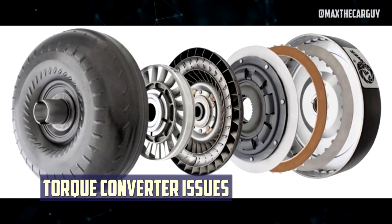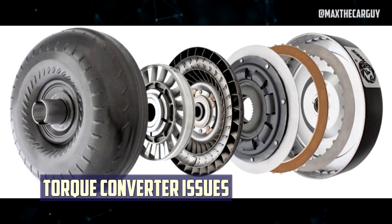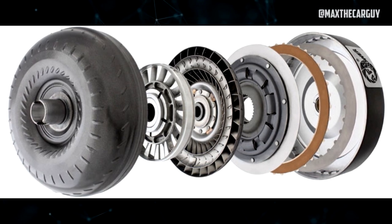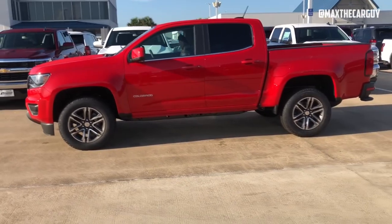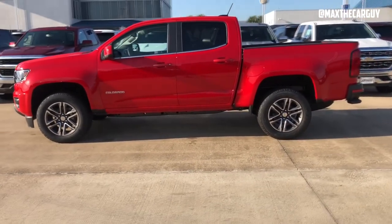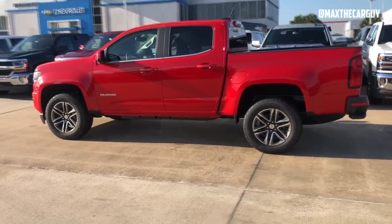Torque converter issues: In a few instances, owners complained that the torque converter needed to be replaced because of a lag problem. The report also noted that the issue persisted after the replacement. The powertrain slowed down and hesitated to accelerate while driving.